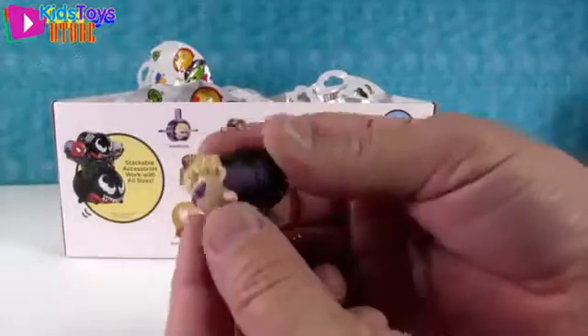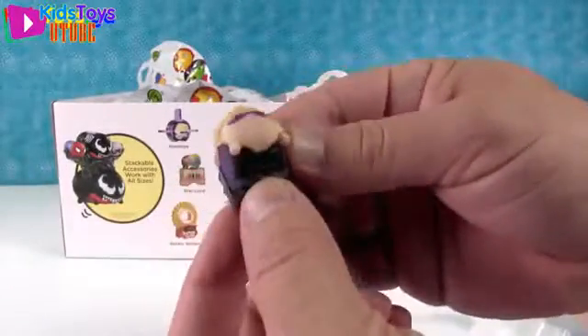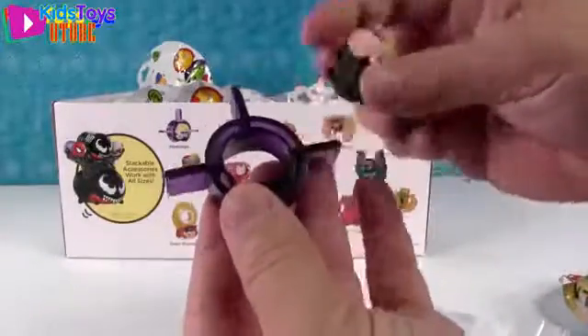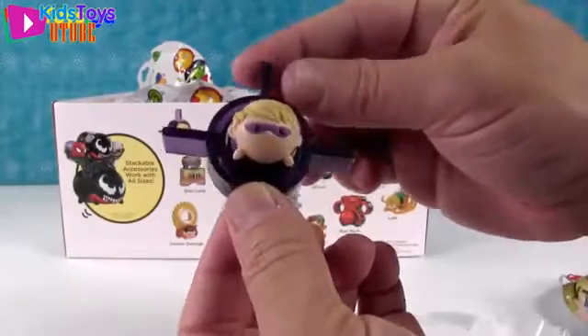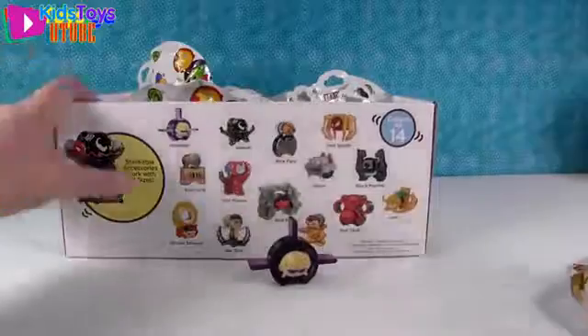So our first one is Hawkeye. He is really cool in his purple and black. If I were a superhero, those would be my colors — purple and black. And he comes with this crosshair display stand, which is really cool. I like that, because it's purple with hints of black.